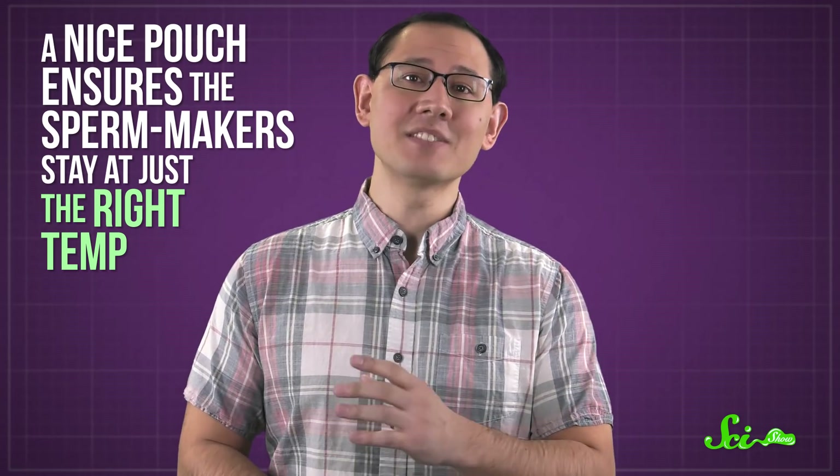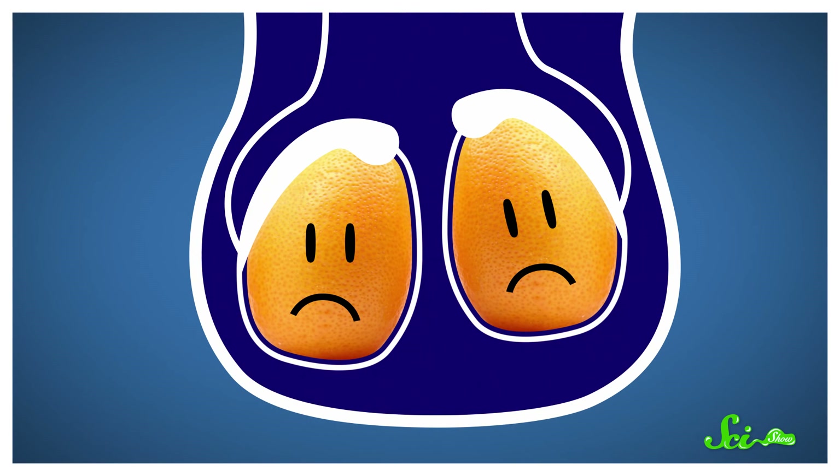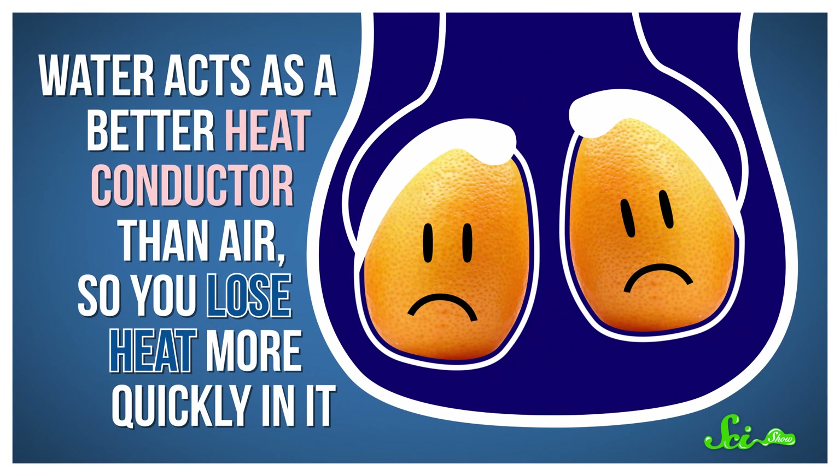Perhaps more importantly, a nice pouch ensures that the sperm-makers stay at just the right temperature. One of the reasons mammals have an external sac for the testes is actually to keep them cool. Overheating damages sperm, so hot testicles can hamper a male's fertility. But it's not good for sperm to get too cold either, and getting wet is a sure way to catch a chill—because water acts as a better heat conductor than air, so you lose heat more quickly in it.